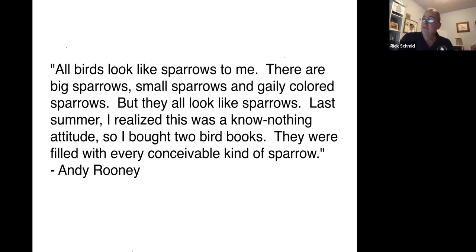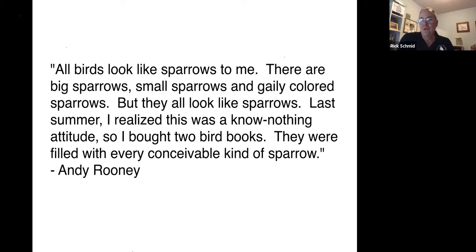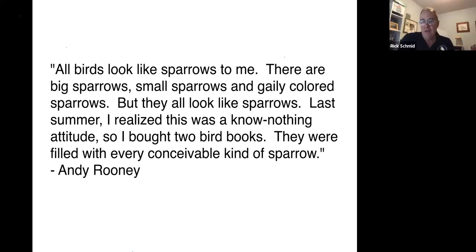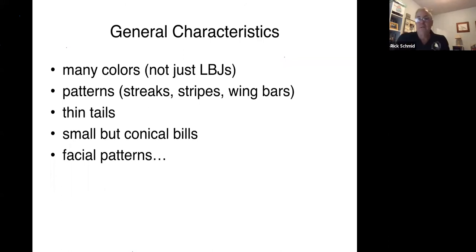I'm going to give you just a second to read this because I really like this quote. Hopefully some of you remember Andy Rooney — Andy was the guy who did the closing remarks at the end of each episode of 60 Minutes on Sunday nights. Unfortunately, a lot of people share Andy's views of sparrows. But tonight what I hope to do is convince you that sparrows are definitely more interesting than Andy Rooney thought they were.